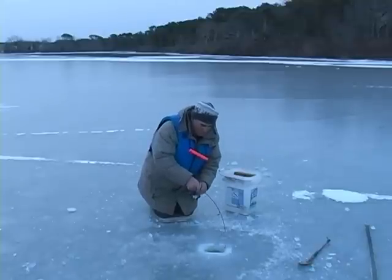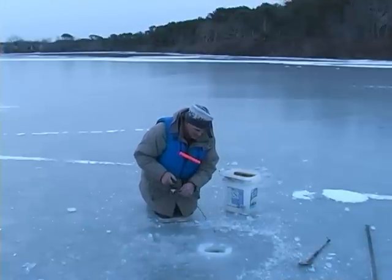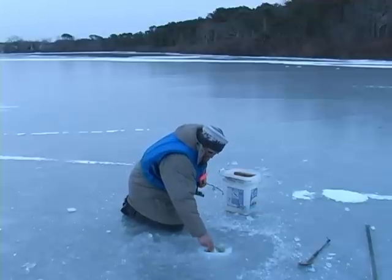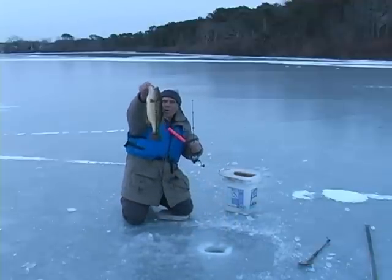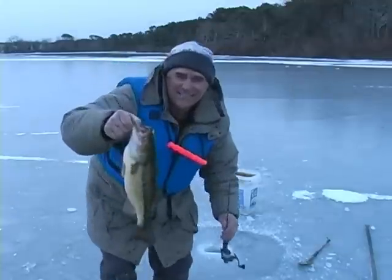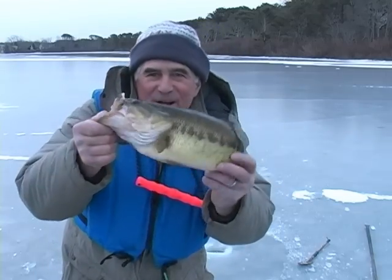Woo. This is bigger than the perch, I think. Cape Cod ice fishing — if you can get out on the ponds on Cape Cod, you got some nice fishing. Monster largemouth. I don't know if I'm gonna get him through the hole. Wow, look at that guy. Now there's a bass for you. He doesn't even fit in the viewfinder there.